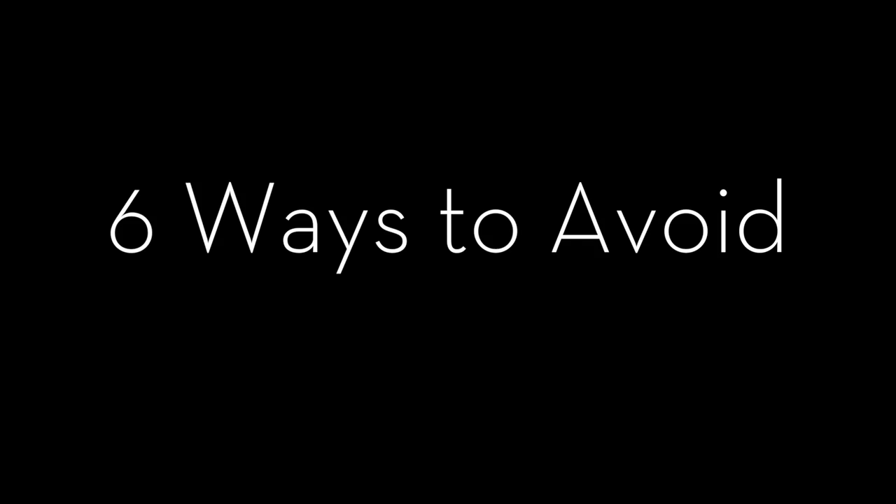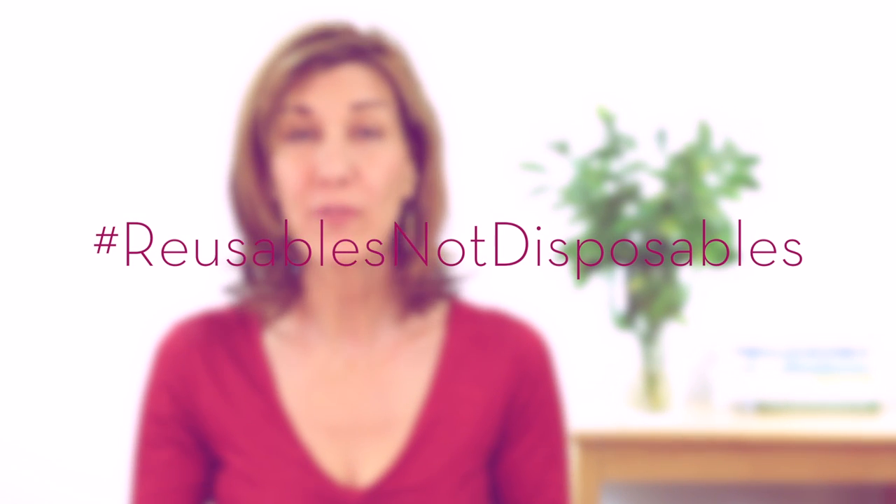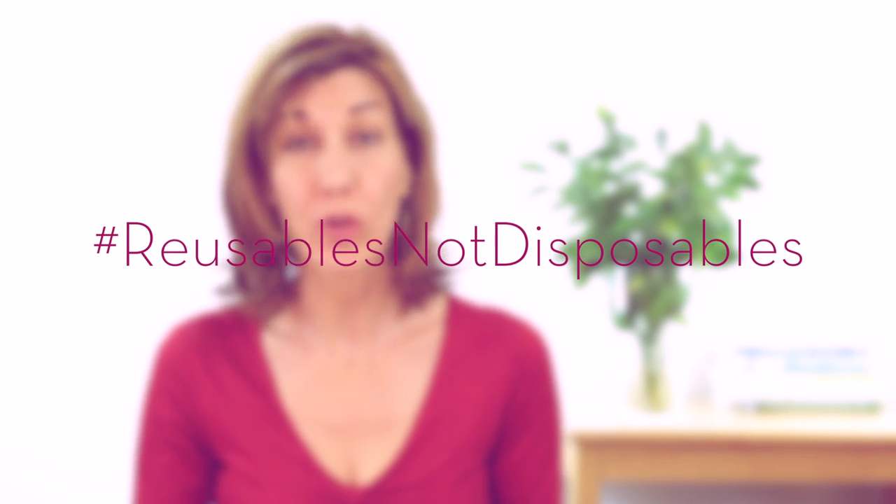Here are six ways to avoid using paper towels. Paper towels are a major staple in just about every American home, and we've become pretty dependent upon them. But the whole use it once and toss it away thing doesn't make a lot of sense to me. Let's move away from disposables and towards reusables.